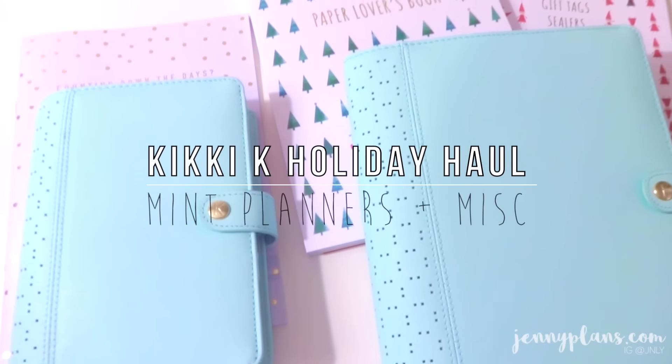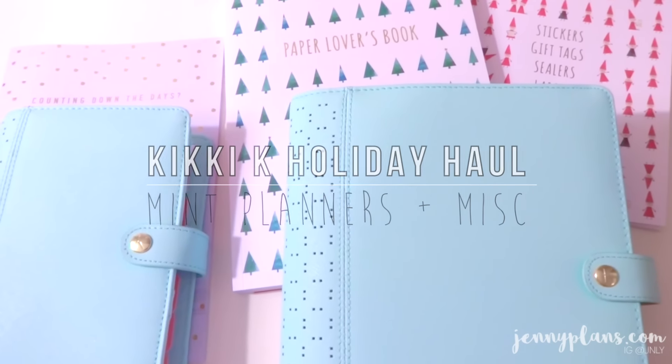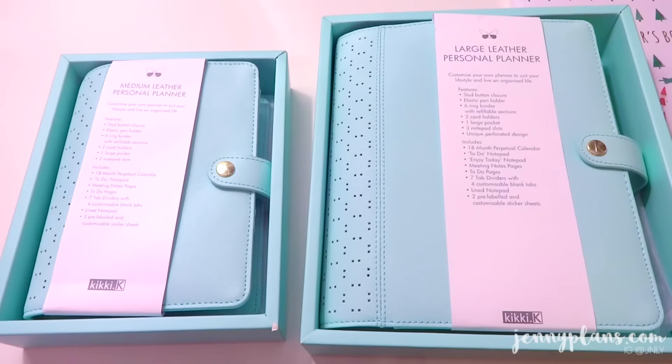Hi everyone! It's Jennie. Thanks for tuning in today. Long time no see. Sorry about the lack of videos. I've actually been really busy with some Etsy stuff and a collaboration, but I am back on track now.